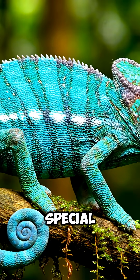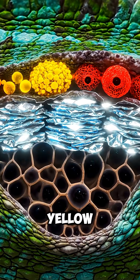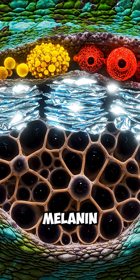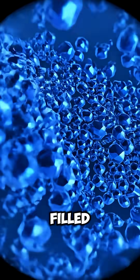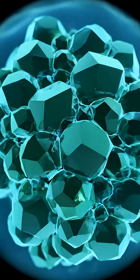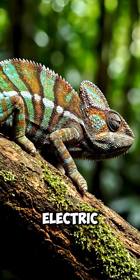The secret lies in three special layers of skin. First, pigment cells that contain yellow, red, and dark melanin tones. And beneath them, tiny iridiphore cells filled with microscopic crystals. These crystals reflect and bend light, allowing chameleons to create incredible colors, from deep greens to electric blues.